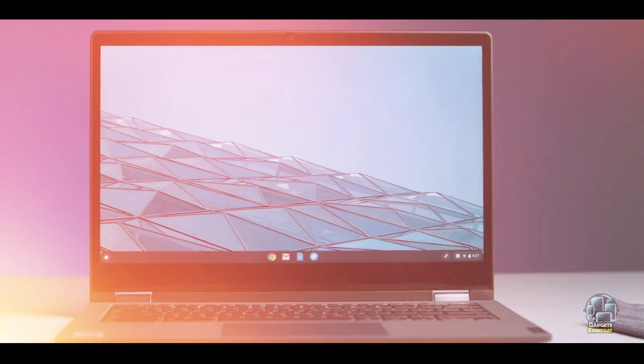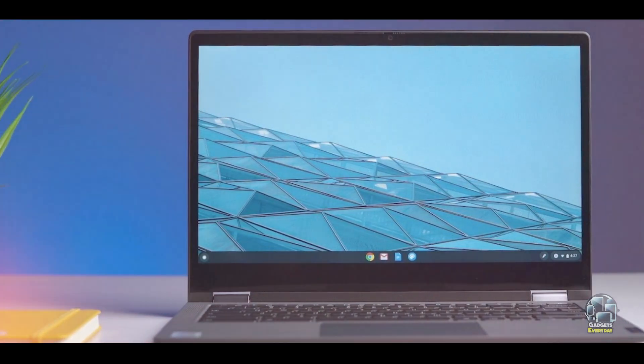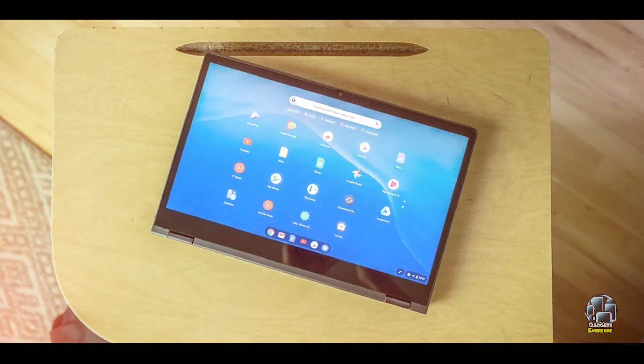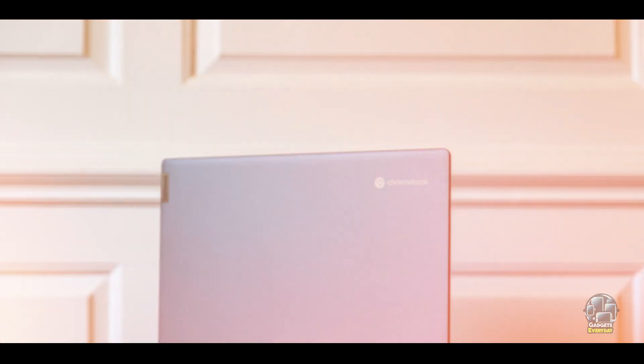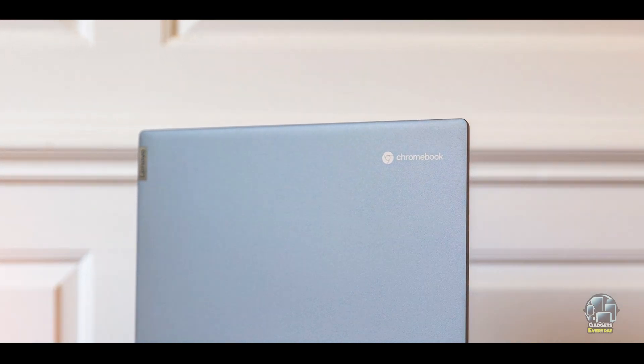Durability: the Lenovo Flex 5 Chromebook is built with a durable design that can withstand daily use and travel. Its construction is designed to handle regular wear and tear, ensuring long-lasting performance. The sturdy build and quality materials contribute to the device's overall durability and reliability.